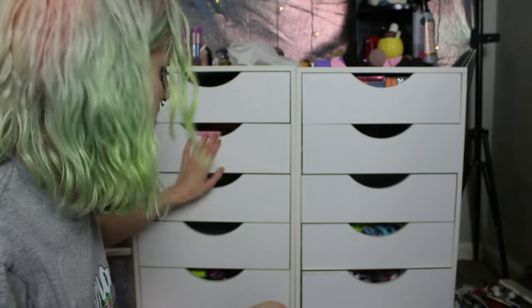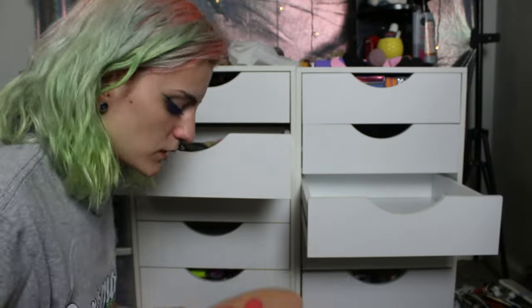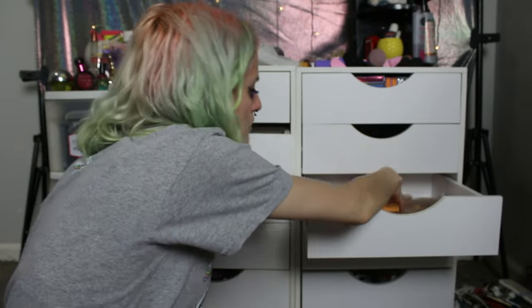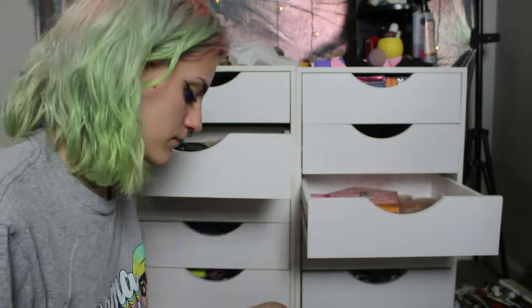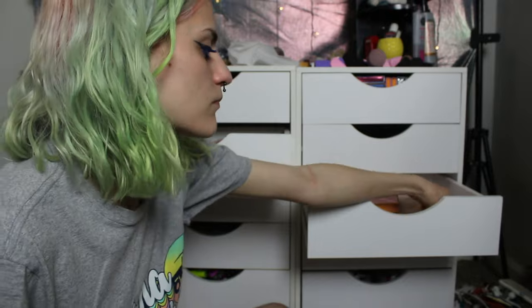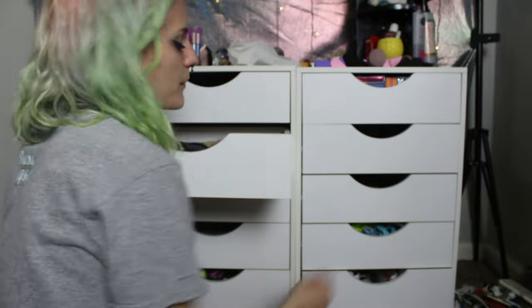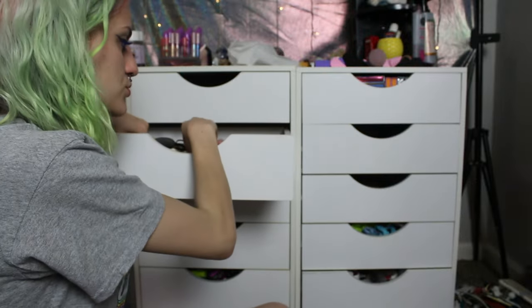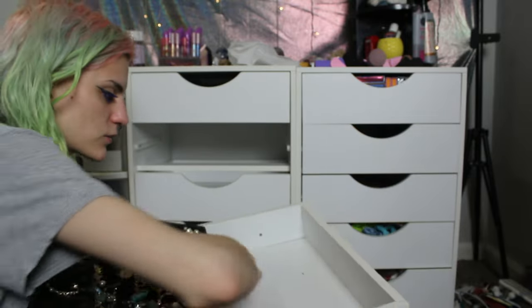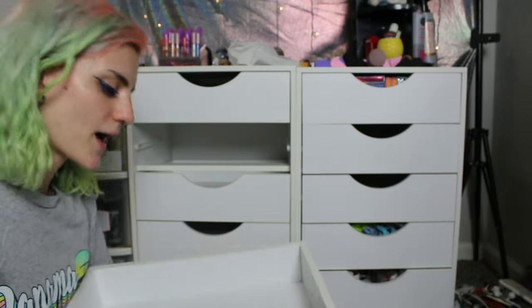The next drawer I'm going to go through is this one. The two-faced drawer is done, and this drawer is my jewelry. I'm not going to fully take it out — I'm just going to wipe underneath it, because getting it in here was a pain.